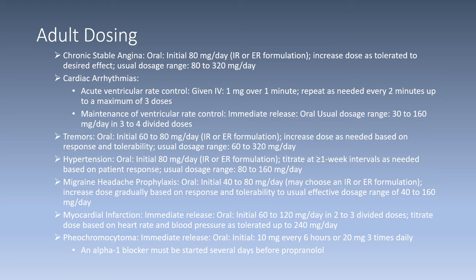For the tremors indication, initially 60 to 80 milligrams per day oral capsule or tablet, IR or ER formulation. Increase the dose as needed based on patient response and tolerability. The usual dosage range is from 60 to 320 milligrams per day.